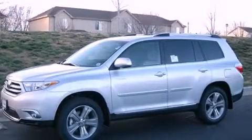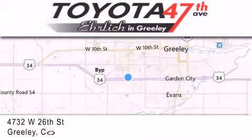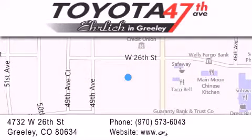Stop by today and test drive this automobile for yourself. Ehrlich Toyota is located at 4732 West 26th Street in Greeley. Our goal is to exceed all of your expectations to ensure that you'll return for future visits.